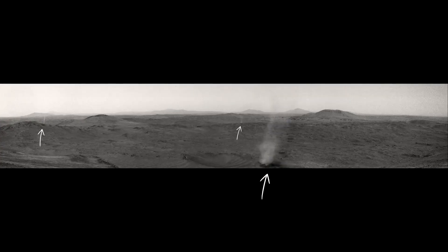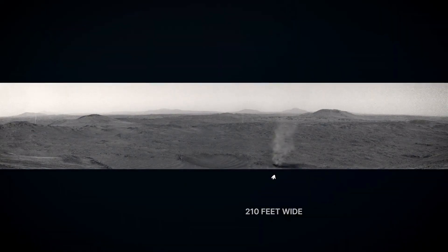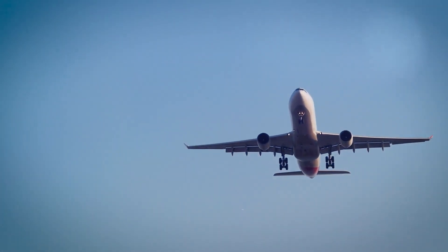Perseverance was exploring the rim of Jezero Crater when it spotted these twisters. The big one is 210 feet wide — that's like the wingspan of a large airliner.